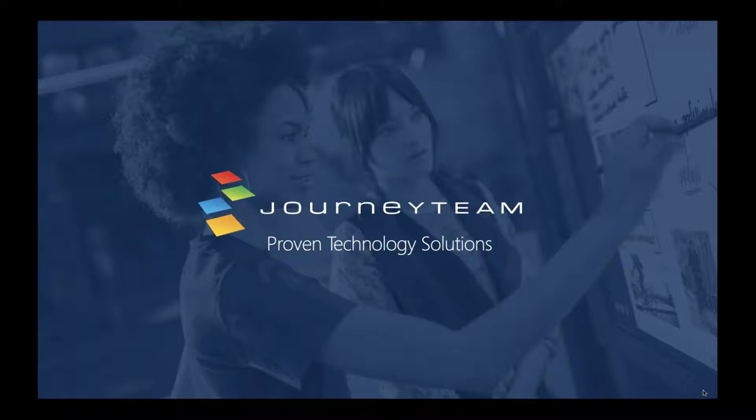My name is Mark Mickelson with Journey Team. I'm going to be kicking things off for us today. The plan is to give you guys a good update of all the things that have been rolling out with Microsoft over the last couple of months. This is going to be a rapid-fire session — we're going through a lot of content. At the end of this webinar, we'll have a survey sent out for you to fill out, and if you have additional questions, please feel free to send those over to us.